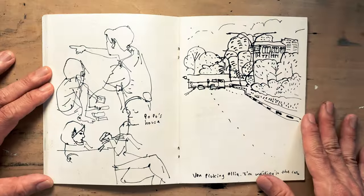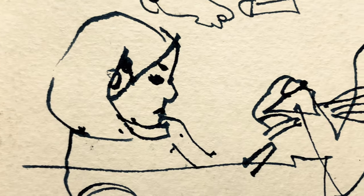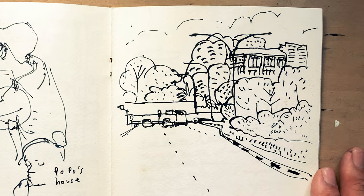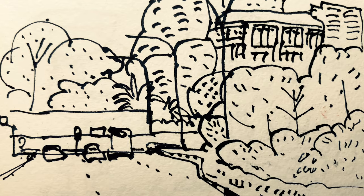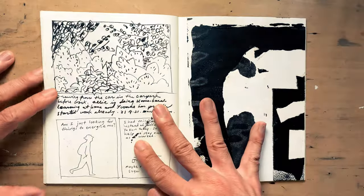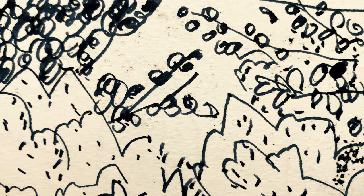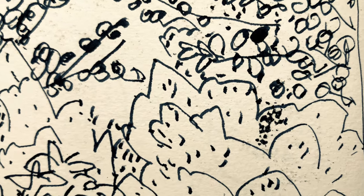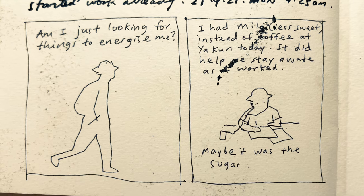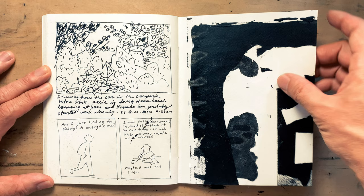Trying to draw people that were moving — good practice if you want to train yourself to draw quicker. Picking my daughter from school again and drawing from my car. Here I was practicing drawing textures, drawing from my car in the car park before work. Print making experiments.